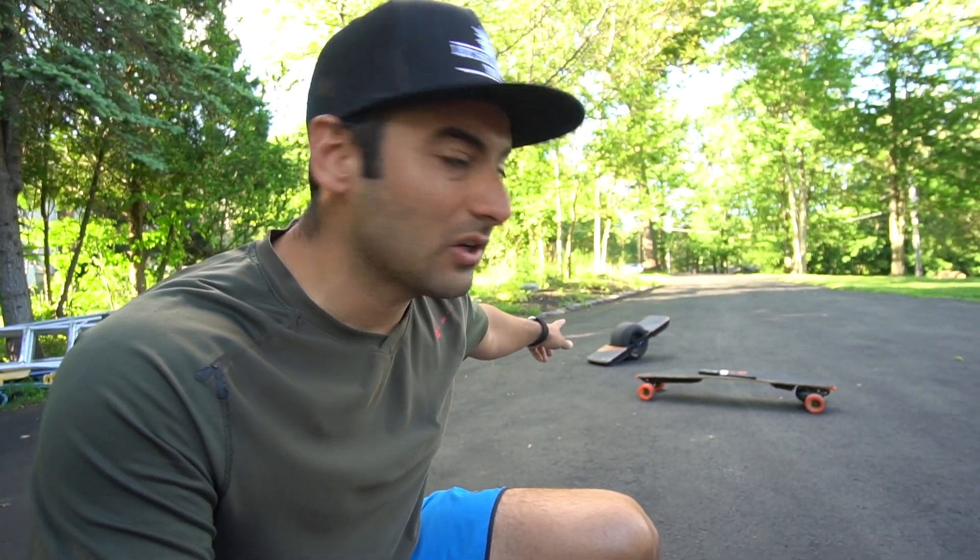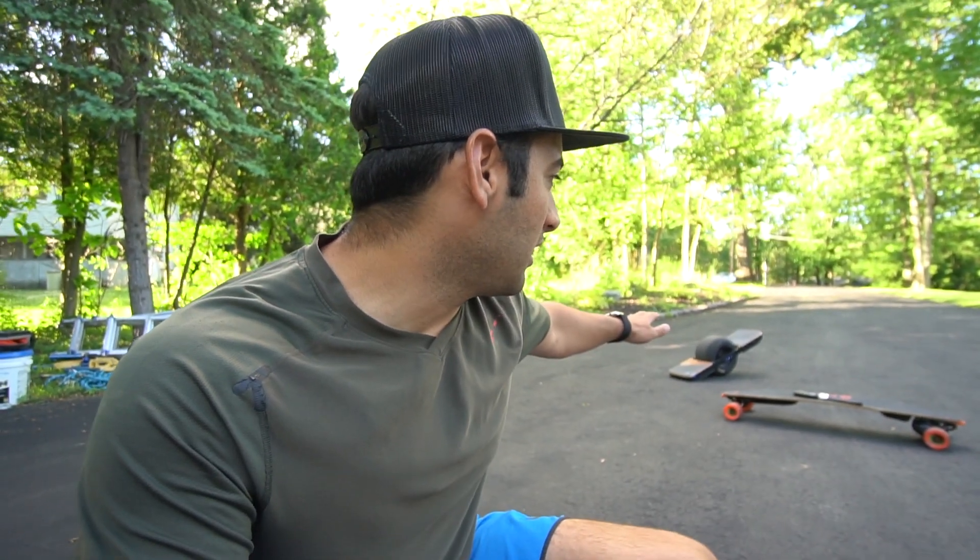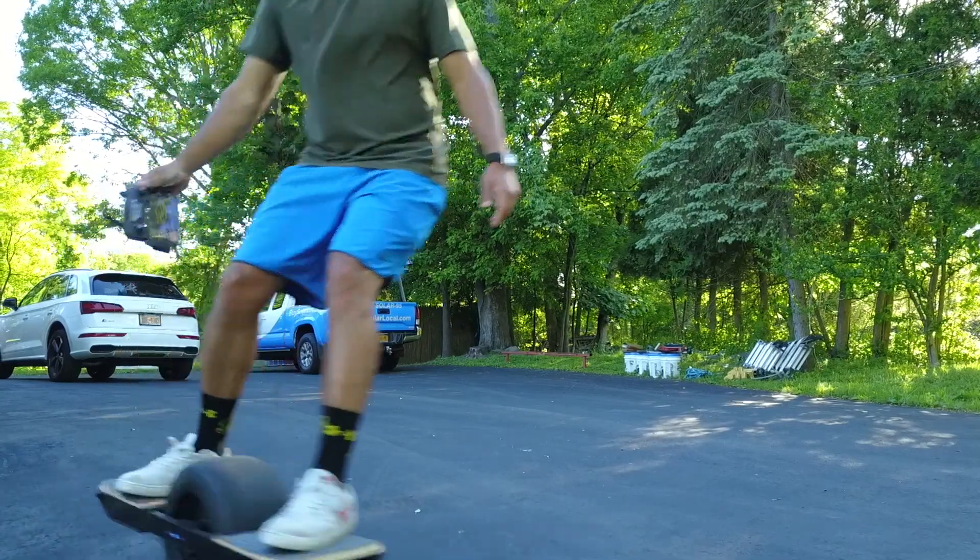And then the Onewheel XR — I just picked this thing up on Facebook Marketplace. I bought it from a guy out in Connecticut. It has 180 miles on it, and I'm actually really happy I didn't buy it new because I've been beating the heck out of this thing trying to figure out how to ride it. I snowboard and I skateboarded growing up, so I'm kind of familiar with board sports.